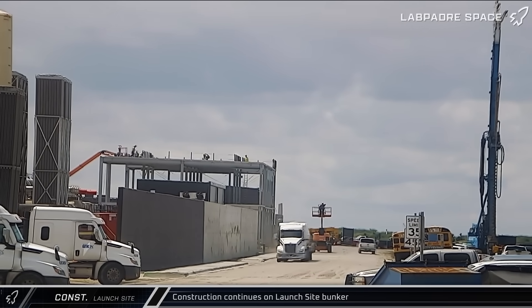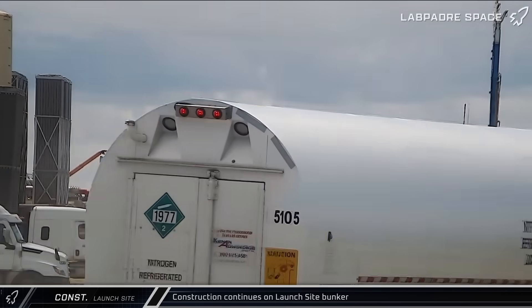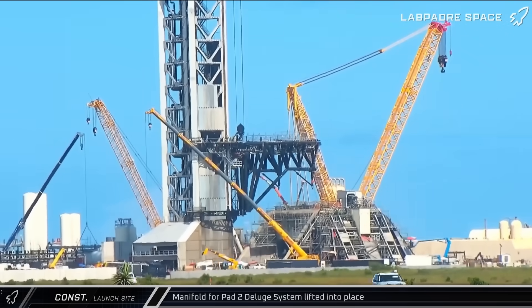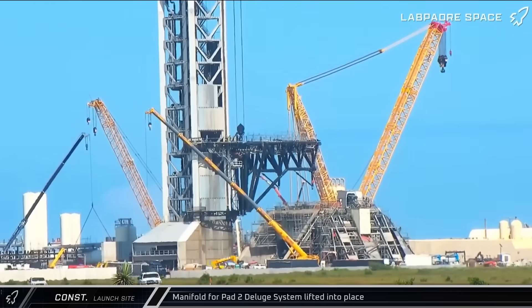Over by the D2 gate, work continues on the new Megabunker with the roadside building's steel skeleton taking shape. A large piping manifold was lifted into place to connect the recently delivered water tanks to the rest of the Deluge farm.